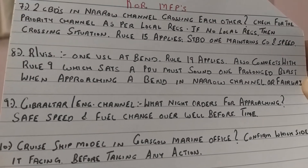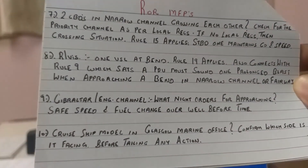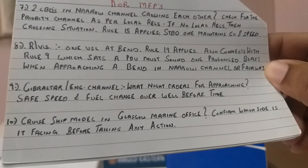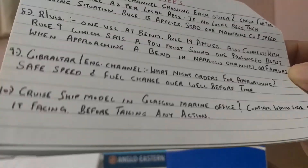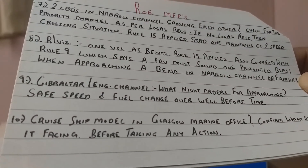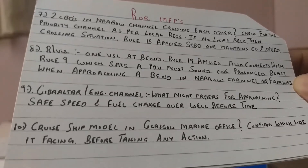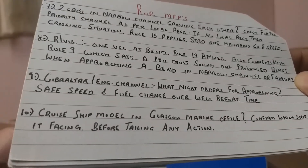About the cruise ship model in the Glasgow marine office - whenever the surveyor gives you this model, confirm which side it is facing before taking any action. From personal experience, in the Glasgow marine office the model of a passenger ship has similar ends, so you really don't know which way she is heading. This is a small but helpful tip for those going to the Glasgow marine office.